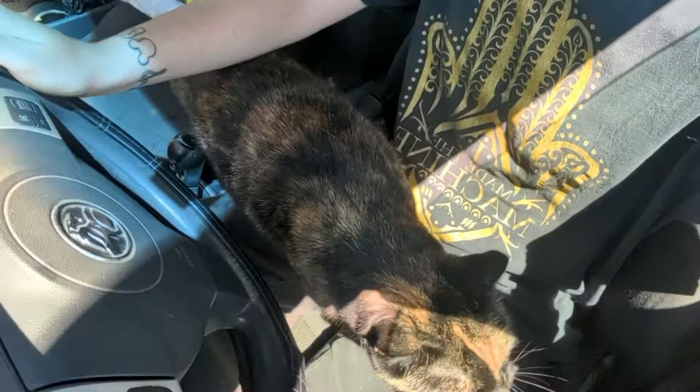Clearly someone liked driving so much the first time she wants to come again. Maybe I did something illegal, I don't know, we won't talk about it, right?